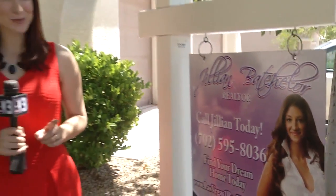Home prices are up, but in Batchelor's opinion, this isn't impacting renters. She says rent has stayed pretty much the same over the last five years. Reporting near Decatur and Farm, I'm Elizabeth Gadley, 13 Action News.